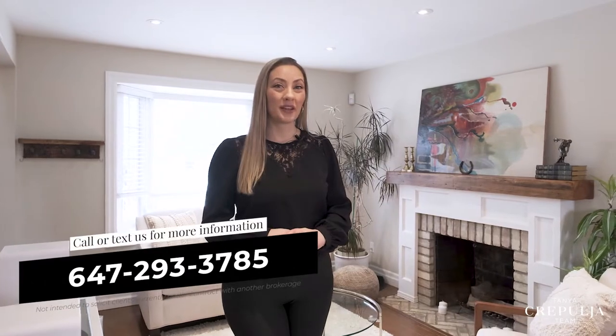For more information or to book a personal tour, call or text us at 647-293-3785. Follow us on Facebook and Instagram and be sure to share this video with someone you know who would love to make this their new home.